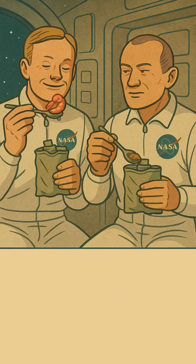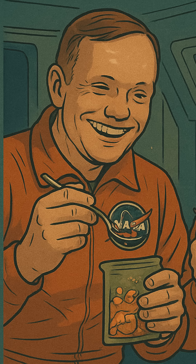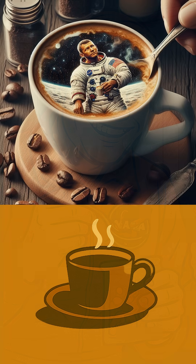And for all you coffee lovers, or maybe if you've ever gone camping — freeze-dried food! NASA absolutely perfected this process for astronaut meals, making food super light and long-lasting for those long trips. So next time you have your instant coffee, give a little nod to the space program.